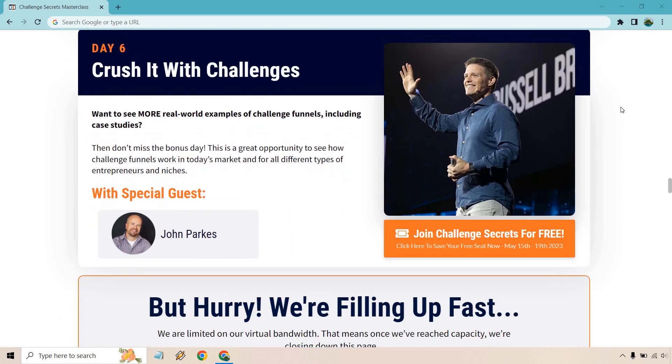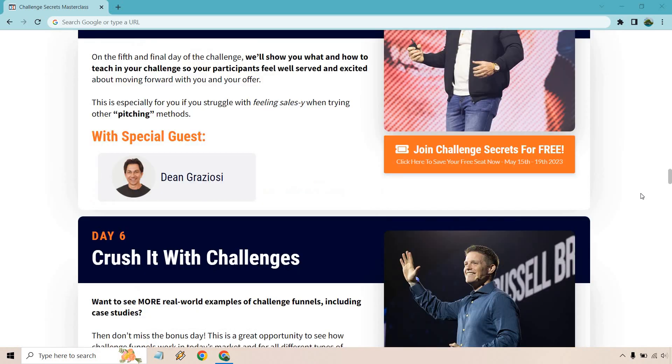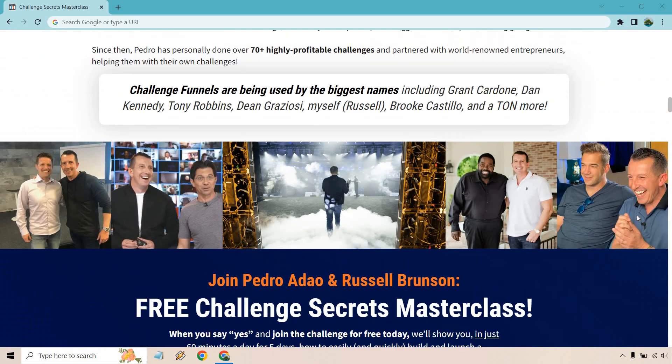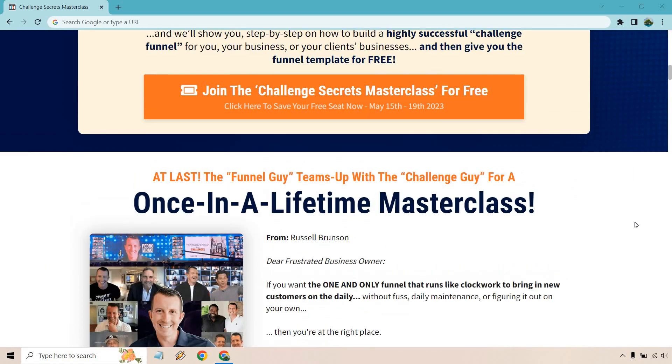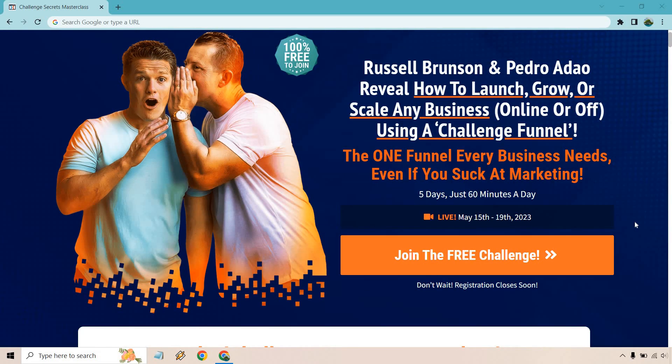Day five is going to be 'The Secrets to Selling While Serving,' and day six is 'Crush It with Challenges.' That's the overall lowdown on the Challenge Secrets Masterclass. I wanted to bring this up because I know a lot of you, like me, enjoy what Russell Brunson does — whether it's ClickFunnels, his courses, or challenges he creates. If this might be useful for you, I'll leave that link down below. It is 100% free to join — just make sure you do it in time, as I'm not sure about replay availability. Thanks so much for watching!